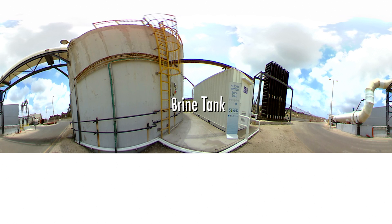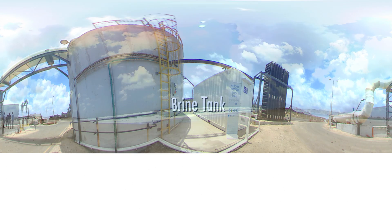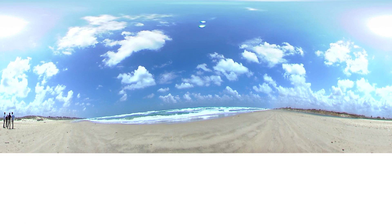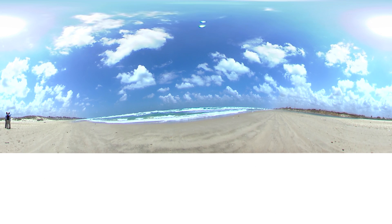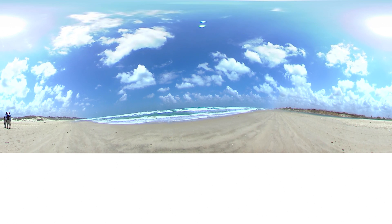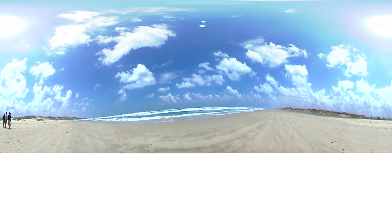Brine is a by-product from the seawater desalination process. It is a concentrate brine being mixed by a diffuser with seawater before being returned to the sea at a depth of 20 metres. An online monitoring system working 24 hours a day ensures that all environmental regulations are met, minimising any impact on the sea.